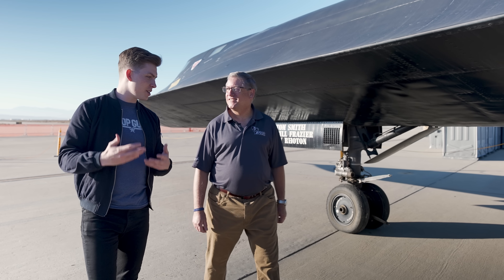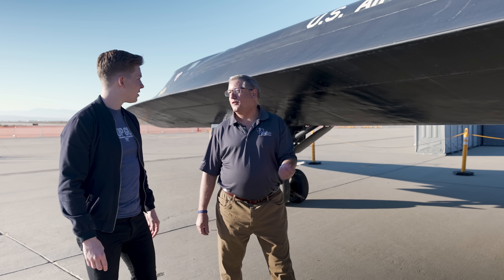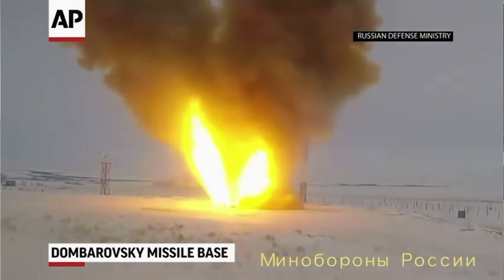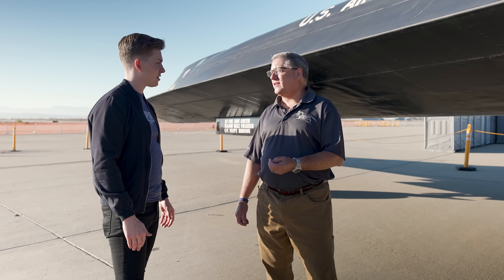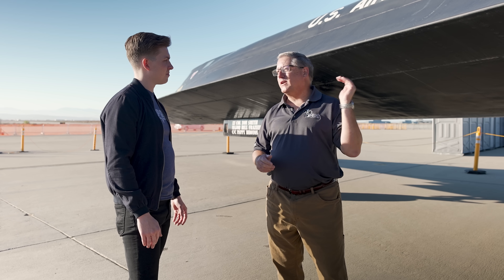Why is there such an urgent need for hypersonic technology today, especially as a critical capability for the U.S. military? As you've seen in the news, both the Russians and the Chinese are testing hypersonic vehicles — our adversaries have these capabilities. What makes hypersonics so important is the finite amount of time from when we can see a vehicle, track it, target it, and prosecute it. When it's going fast, it's very hard to hit. We want to make sure we're staying par with our adversaries — and actually, we want to always be ahead.